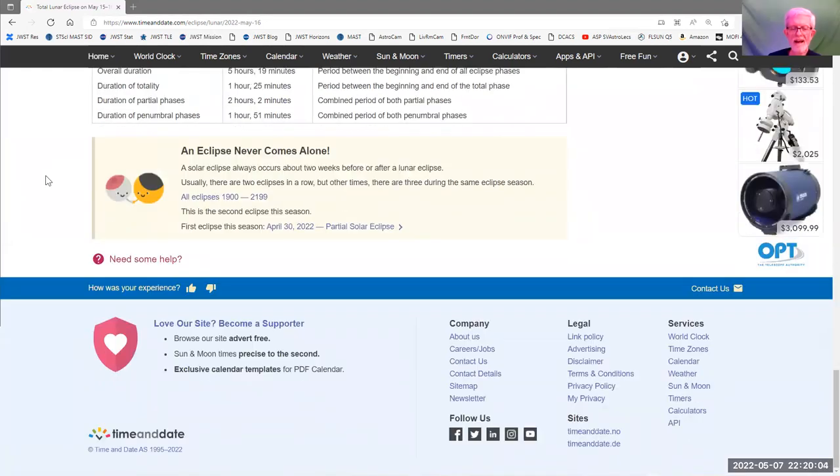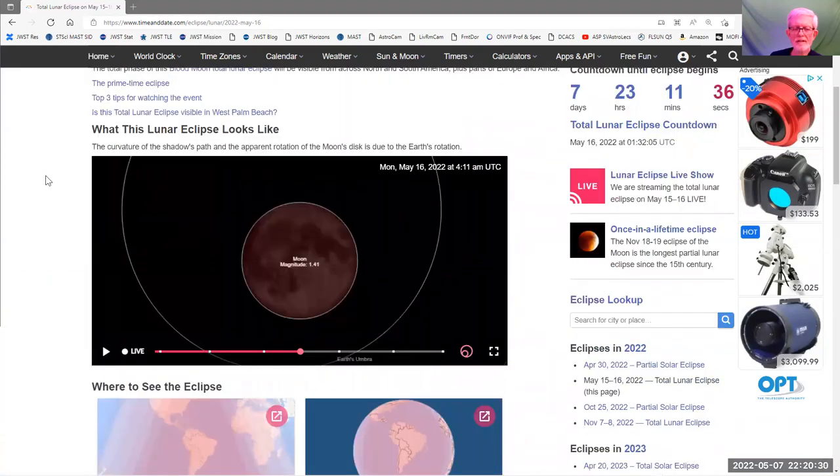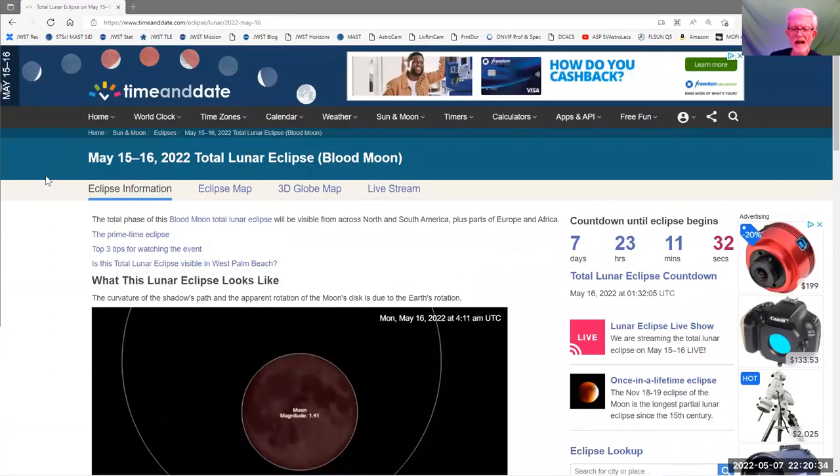A couple of weeks ago we had a total solar eclipse — you could see it from the southern tip of South America or the Antarctic. Two weeks later you get a lunar eclipse. I've got a presentation I'm putting together and I'm planning on doing a live event and recording it during the actual eclipse. Helen and I have arranged to be there. Any more questions about the upcoming lunar eclipse on May 15th–16th overnight?